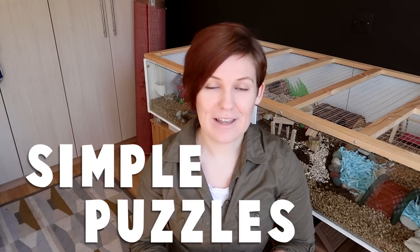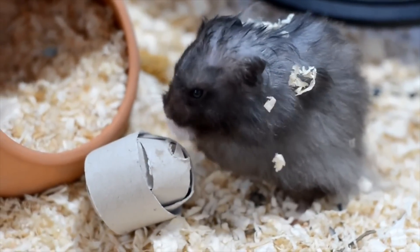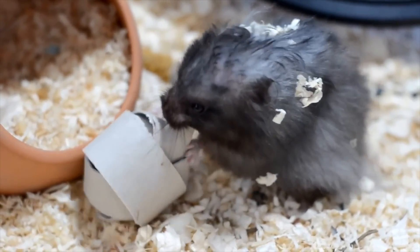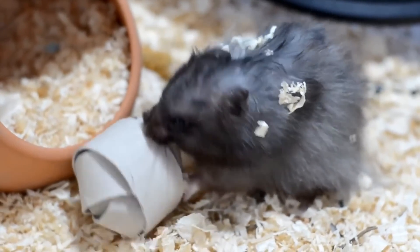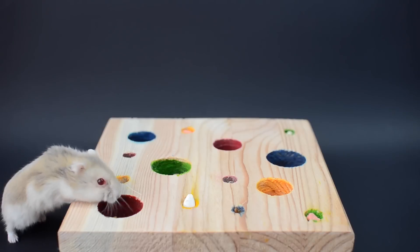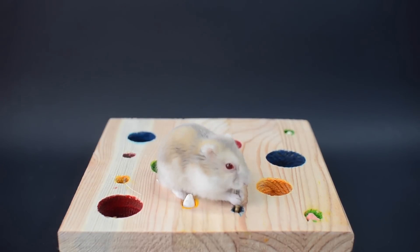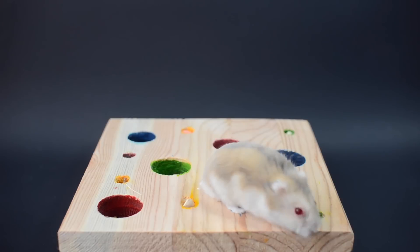The third and final must-have toy is one that I think is massively underrated, massively under-recommended, and definitely underused by hamster owners, and that is any kind of simple puzzle toy. These are so important for keeping your hamster busy, active, keeping their mind stimulated, keeping them thinking. I think a lot of people underestimate how intelligent hamsters actually are, and while they aren't quite as intelligent as mice or rats, they still have a high level of intelligence and need some challenges in their life, which is exactly what puzzle toys offer.